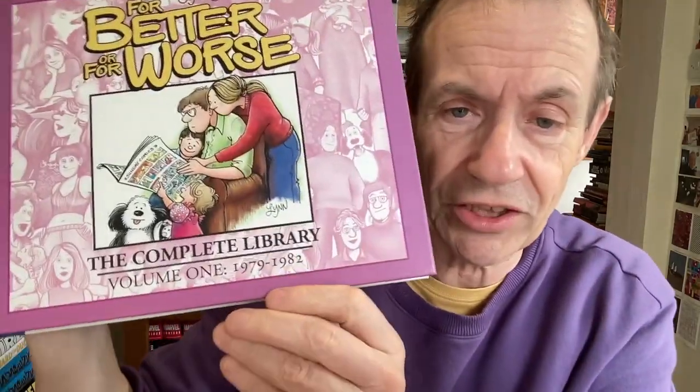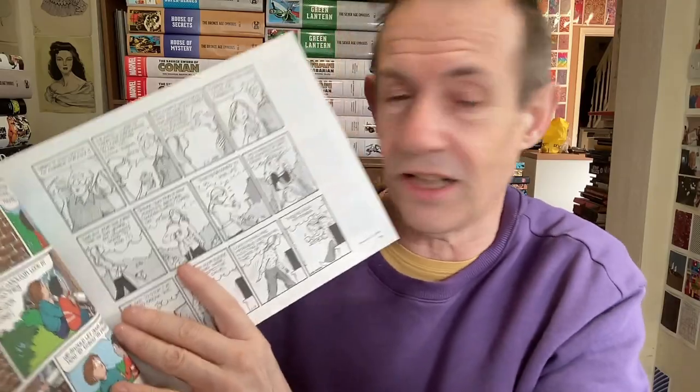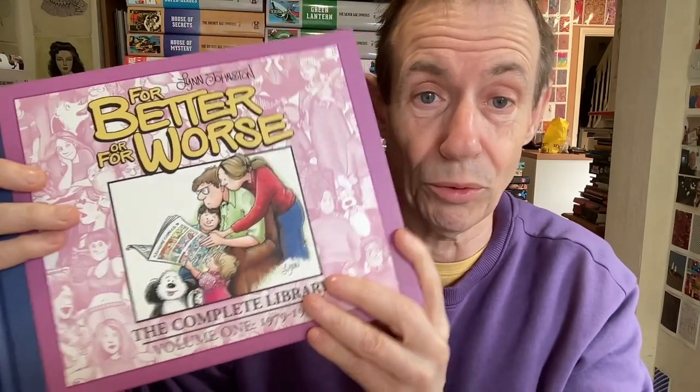This one I haven't read yet — For Better or For Worse, Complete Library Volume One, 1979–1982. I don't really follow many American newspaper strips, so I'm not very familiar with this series, but I read about it and thought I must get it. I've read a few strips but haven't sat down properly with it yet. I look forward to going through all those stories.